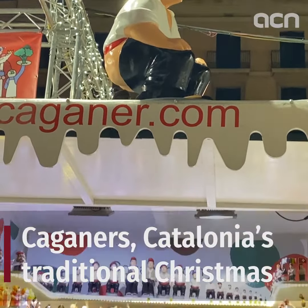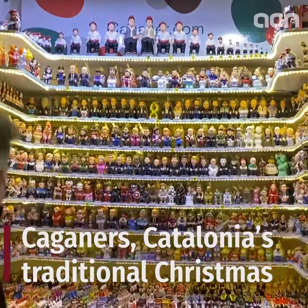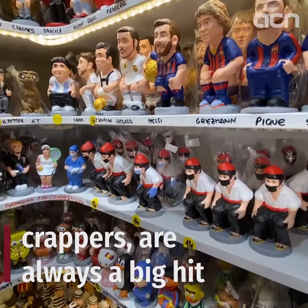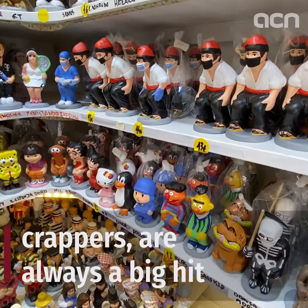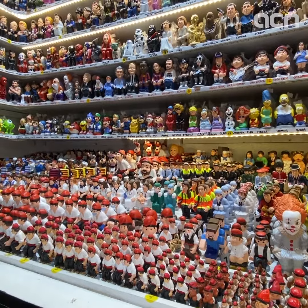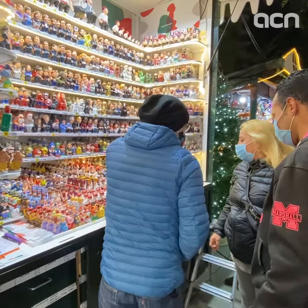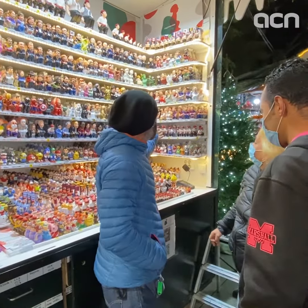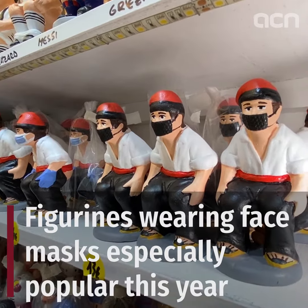As always, Caganers are a huge hit, with one of the country's biggest sellers returning again with five stalls this year. One of the most beloved Catalan Christmas traditions, Caganers are small defecating figurines that usually appear in the nativity scene, and in recent times have become a highlight of the December holidays, with many famous faces and characters being honoured with their own Caganer.